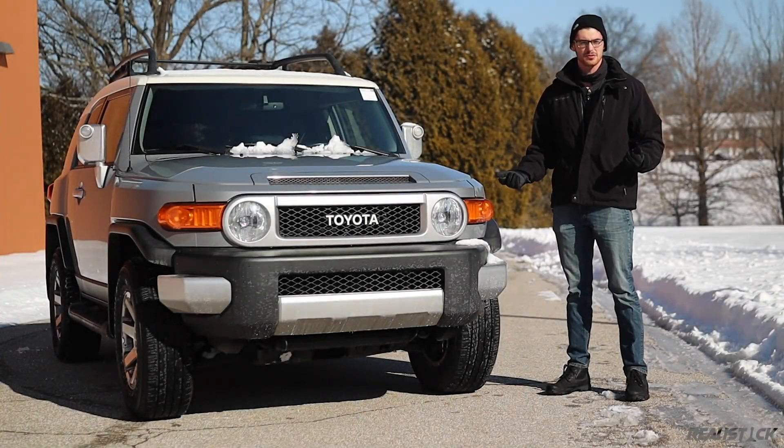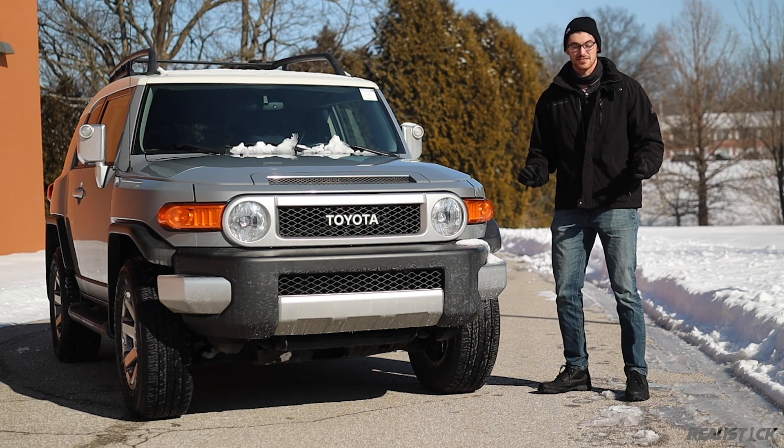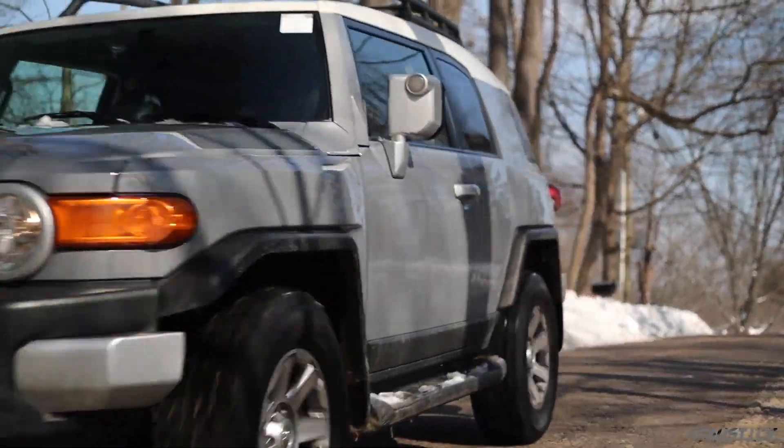Distinctive styling, off-road prowess, and Toyota dependability are great ingredients for an SUV, and it's no shocker that the FJ Cruiser has all of those traits.